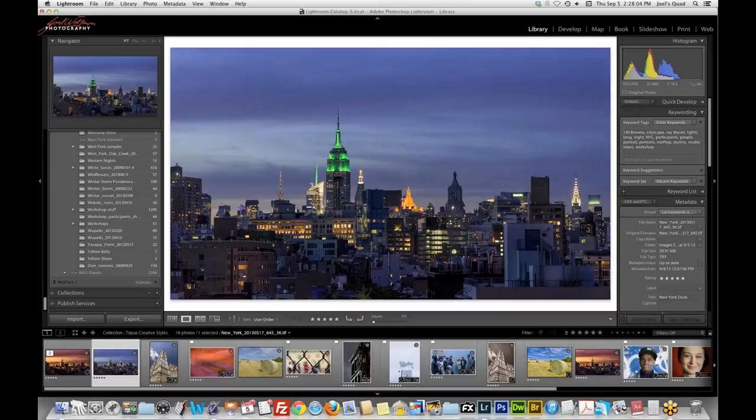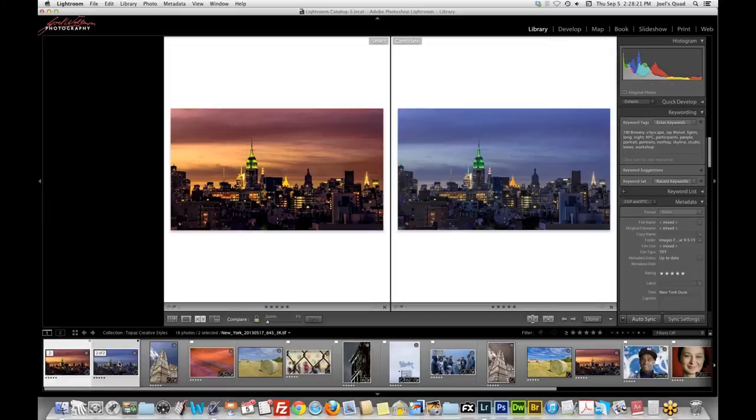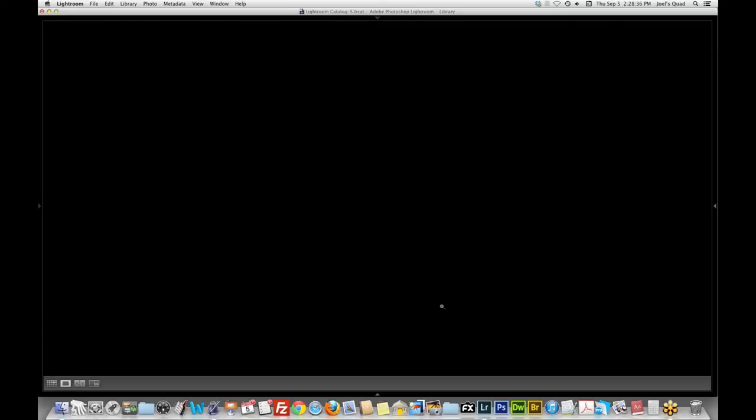Back in Lightroom with my new image — there's the before and there's the after. Definitely what I was looking for. It's got a lot more pizzazz and it's a fun image — it really has that retro look with kind of a really old film feel to it. I'll do a quick compare. That shows you a fair amount of Restyle and just one way to do something with an image.